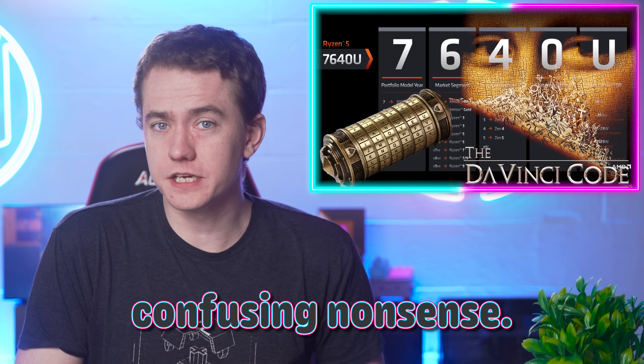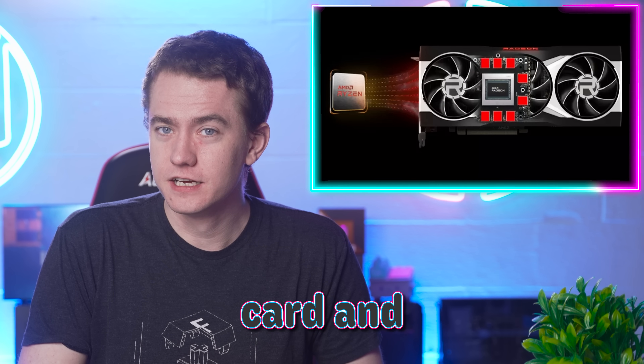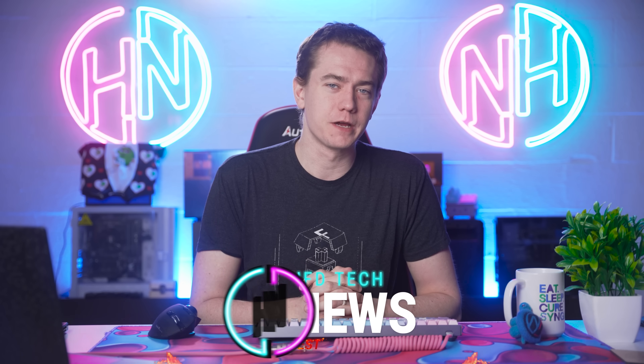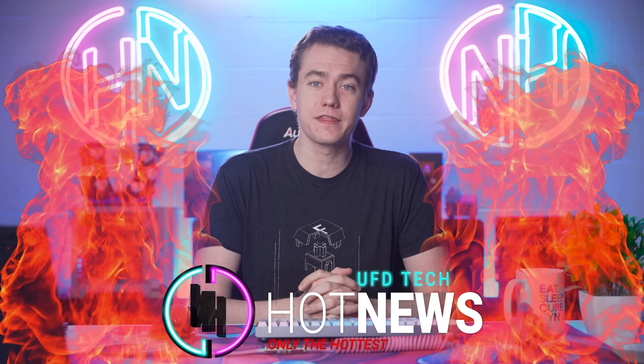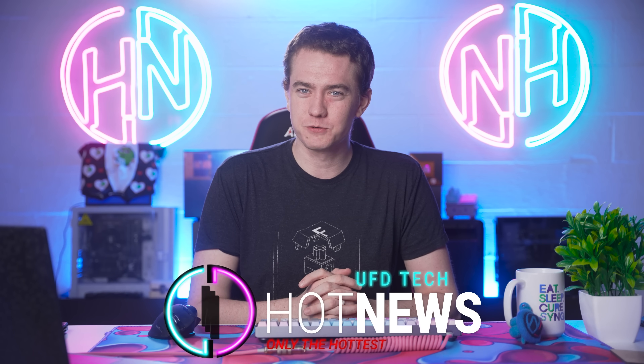AMD tries to fix their weird, confusing nonsense. This is the most popular graphics card and GPU upload heaps. Let's get into the hot news, everybody. I'm your Brett Host. We're going to be going over the hottest tech news I can find on the internet this Wednesday, April 5th, 2023.